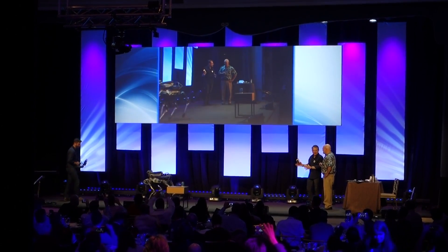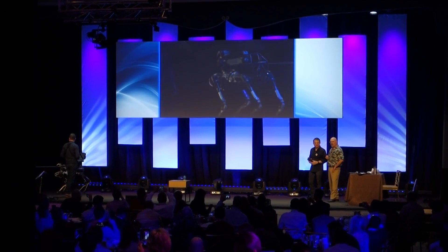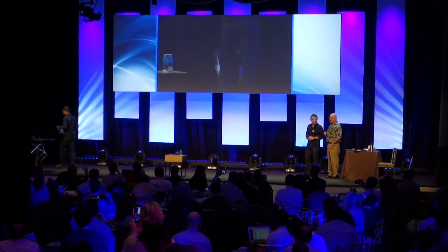Spot Mini is going to be here through lunch time. We're going to have it at lunch, so if you want to watch it more closely, Seth will show you how to drive it if you want. How cool is that?